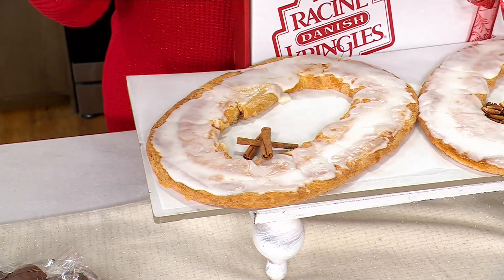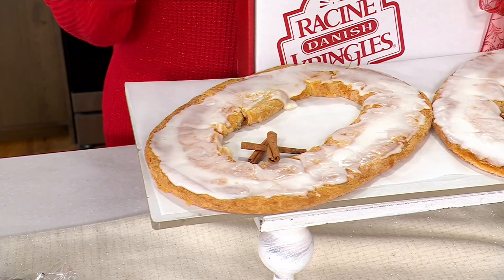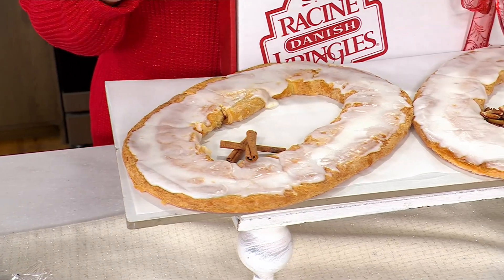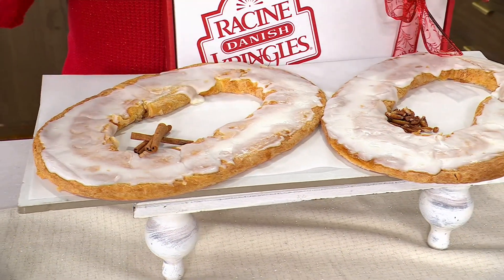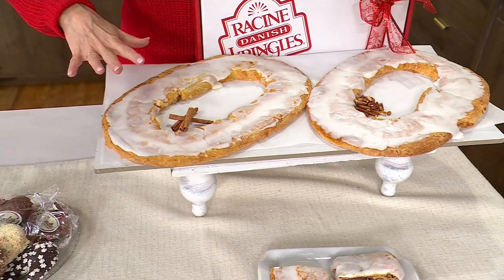I'm Swedish and Norwegian, and I grew up with a lot of great Scandinavian food. One of the things is called Kringle. These are called Danish Kringles. Whether it's Danish, Swedish, Norwegian, Finnish — it doesn't matter, because we're all Scandinavians that love the Kringle.